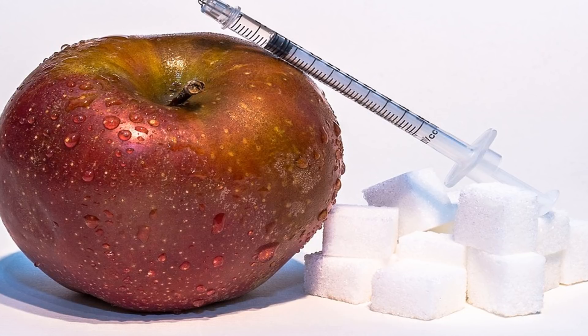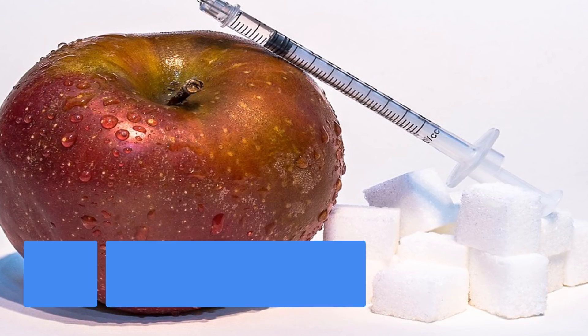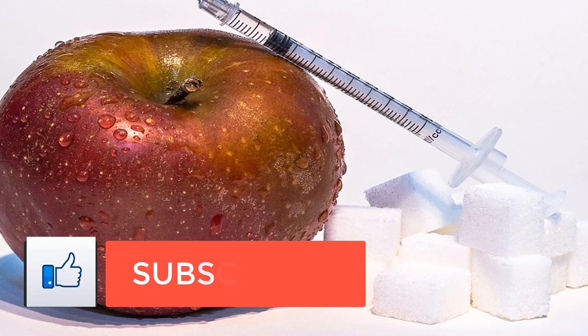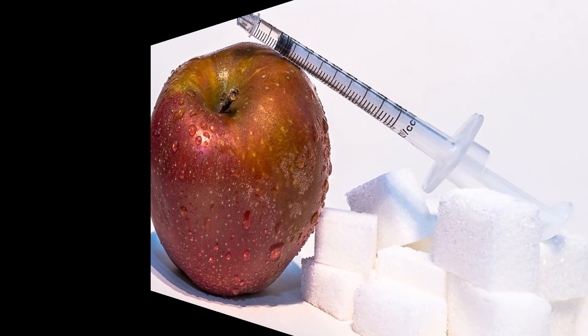This information can help your doctor prevent drug interactions. You should also tell your doctor about all health conditions you have. Certain medical conditions, such as liver, kidney, and heart disease, may change the way insulin works in your body.